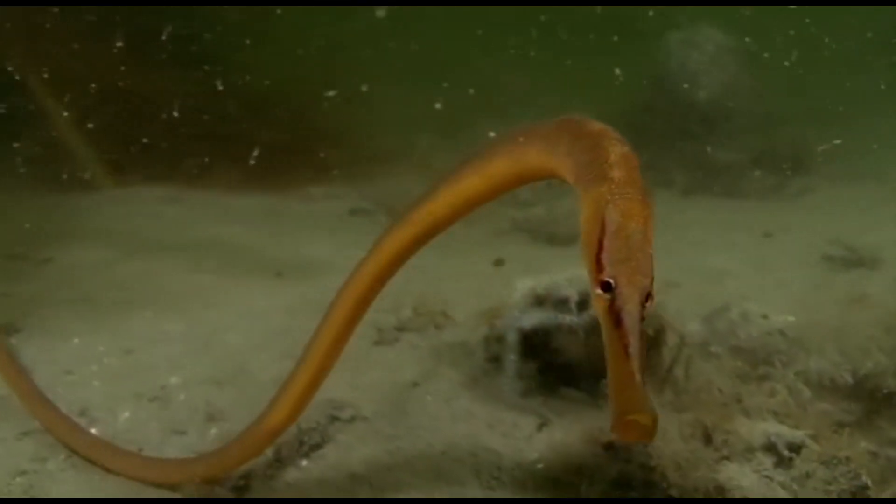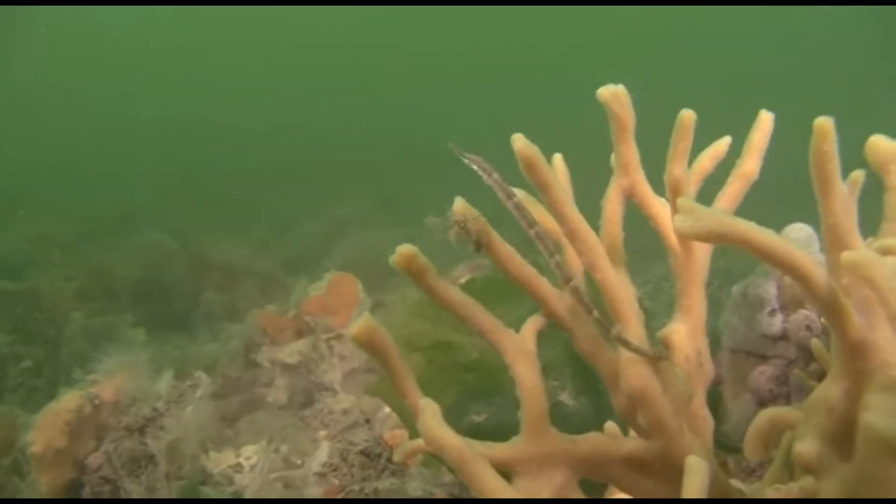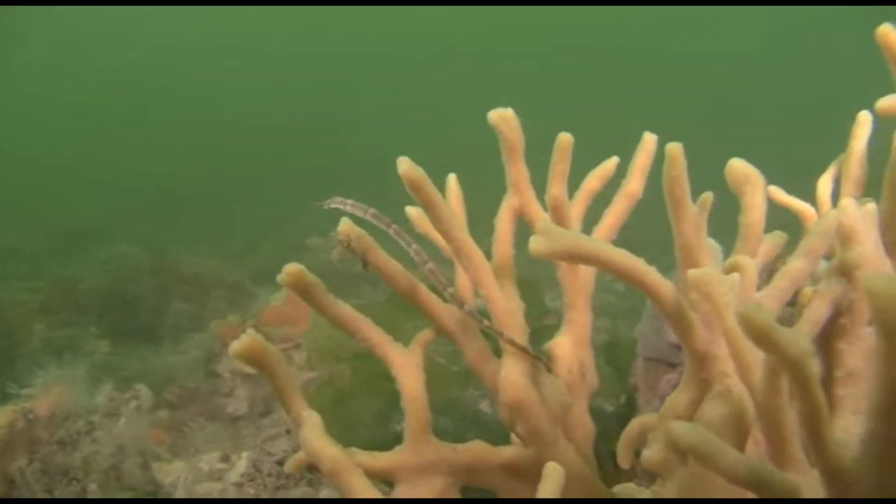Most fins are reduced. The long dorsal fin is the primary fin for swimming. The dorsal fin rapidly undulates, propelling the fish forward.